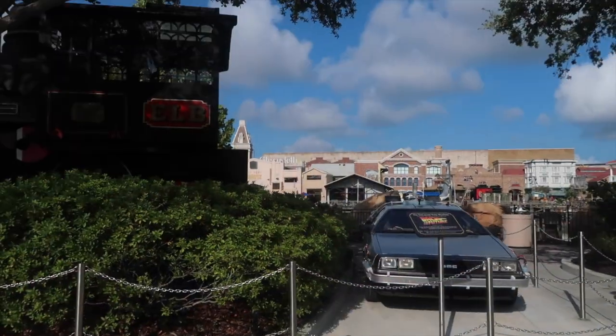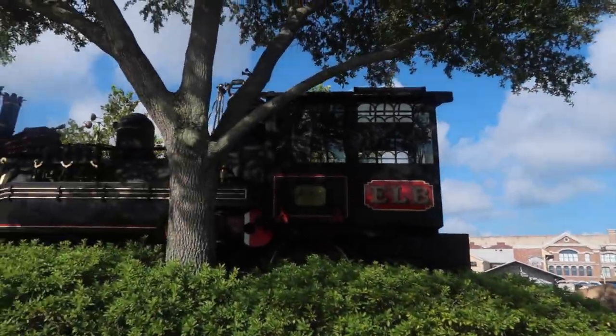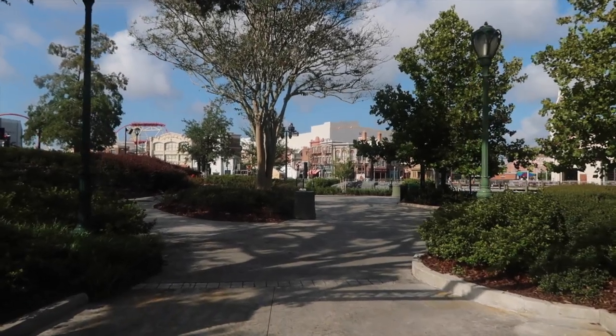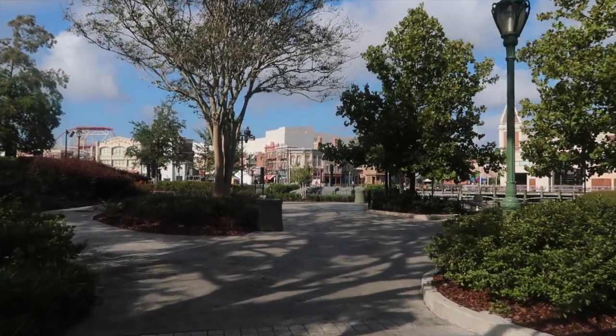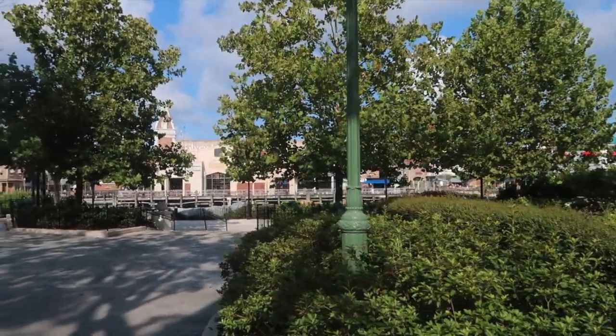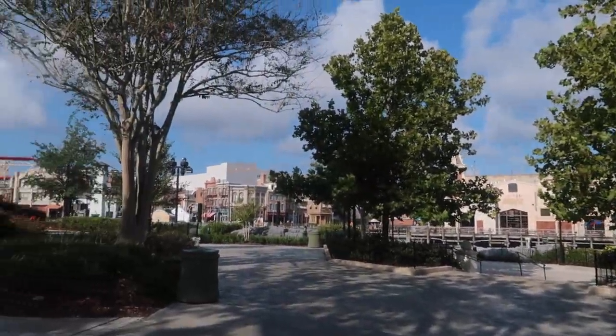Of course you have the Back to the Future props. If you head into Central Park, you can get some scenic pictures, and then you have the background of the rest of the park. If you just want some trees and some bushes, it literally looks like a mini Central Park.